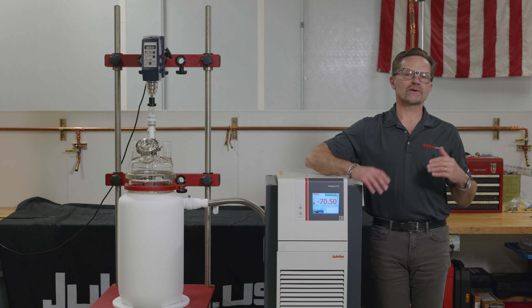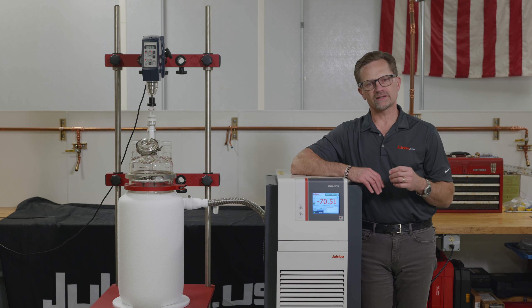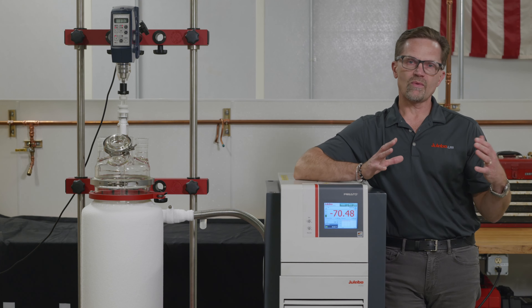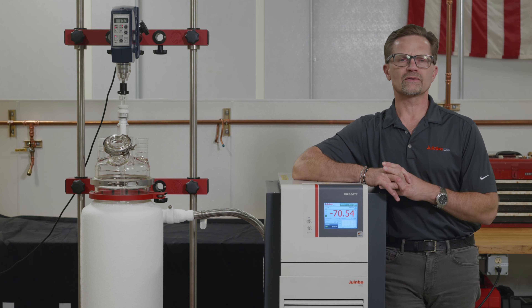The Presto product line is the product for your application if you require sophisticated temperature control with a broad temperature range. Prestos satisfy a wide range of industrial requirements, and there's a reason why a myriad of industries utilize Presto for their applications.